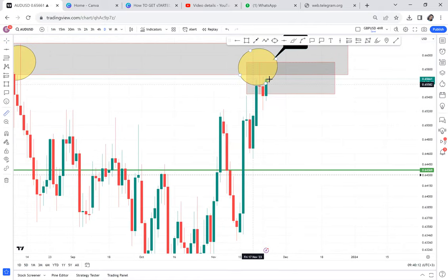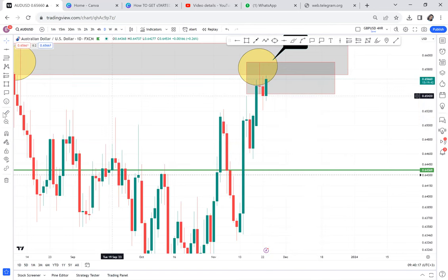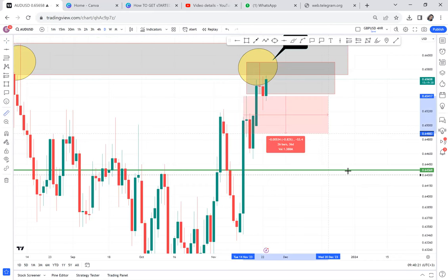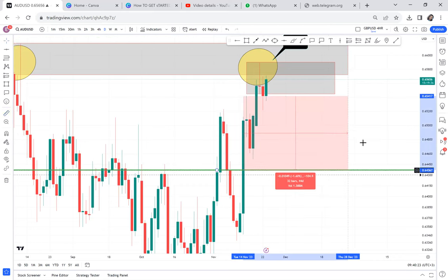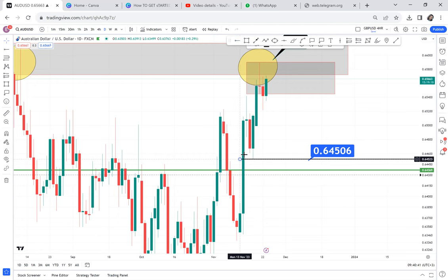You have an evening star there, and you're being told: if you sell right now where the price is, you will make 130 pips. If you sold immediately when the candle was closing, you'd make 105 pips. So the take profit of this market will be at 64 — we put it at 64.50.